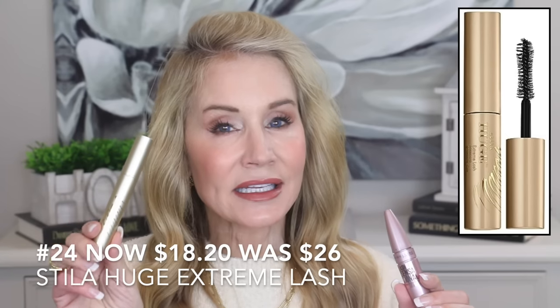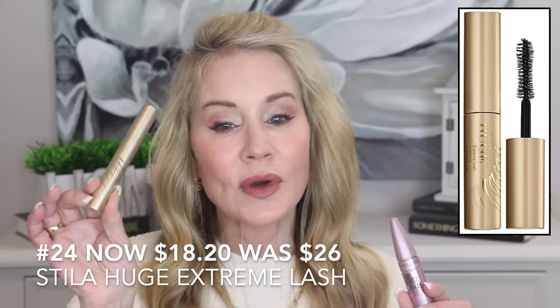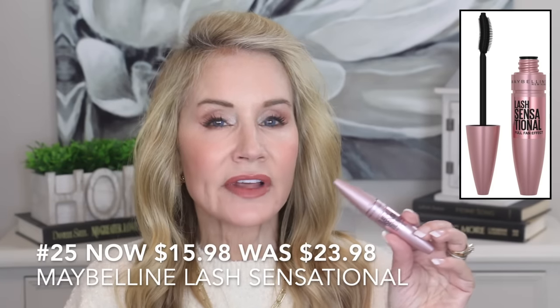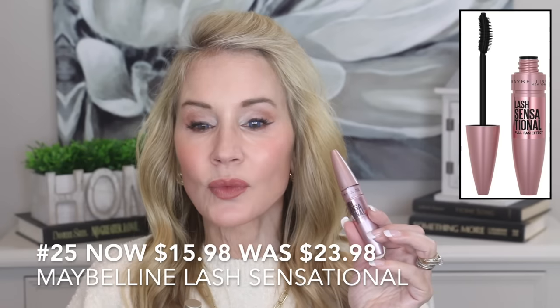For mascaras, there are two great ones on sale. The first is my all-time favorite — the Stila Huge Extreme Lash, on sale for only $18.20, down from $26. Then there's the Maybelline Lash Sensational, one of the most highly rated drugstore mascaras ever — it's on sale for $15.98, down from almost $24. So that's a great deal on both.